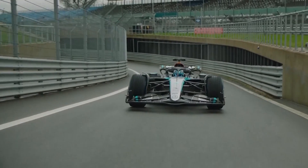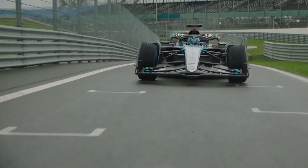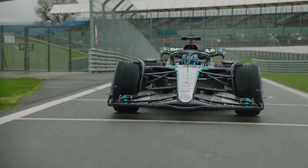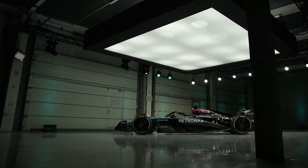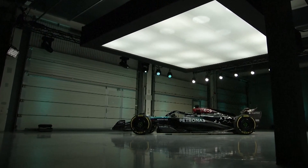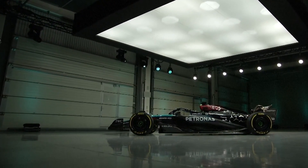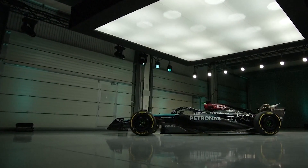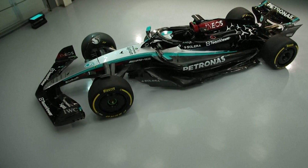Hamilton was down towards the back of the field and compromised on his fastest lap. He doesn't have any consistent long runs either because he was making a lot of changes to his car. Russell did have some longer runs, so it'll be interesting to see what they can do to bring that car forward. I think they may need to run a little more downforce to get through the high-speed corners.